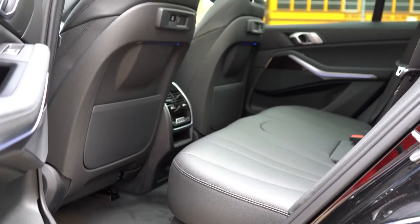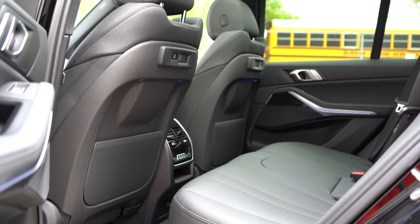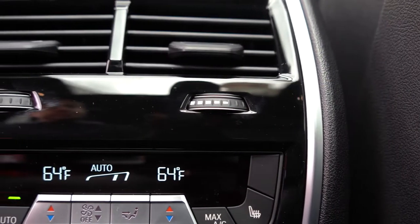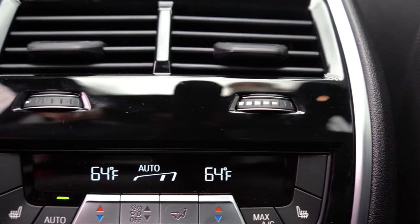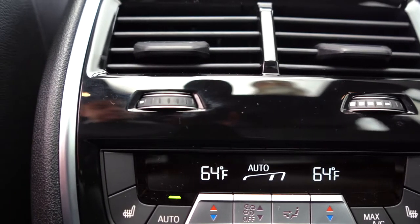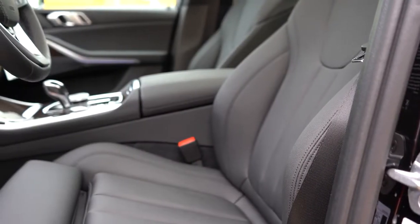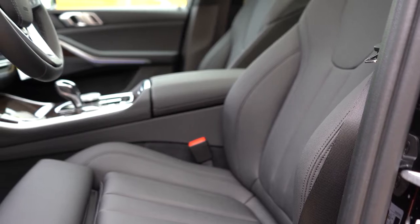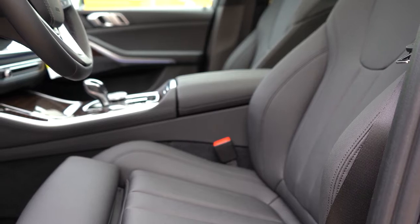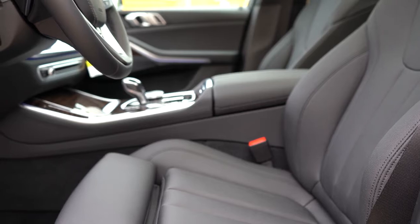A rear seat entertainment package — large tablet-style horizontal screens affixed to the backs of the front seats — goes for $2,200. Four-zone climate control comes with the Convenience Package for $1,050, allowing both rear passengers to set their own climate. Up front, 16-way power-adjustable seats come standard, including four-way power lumbar, two-way power side bolsters, and memory settings for up to two drivers.